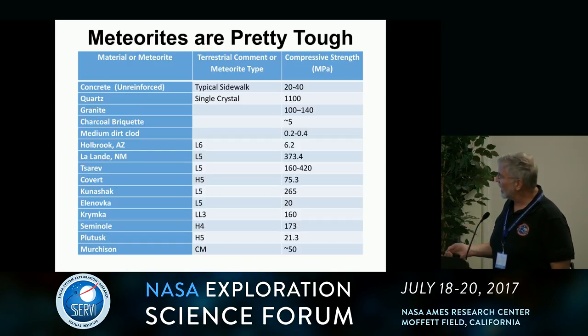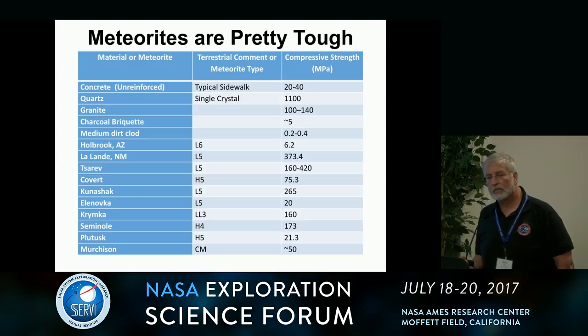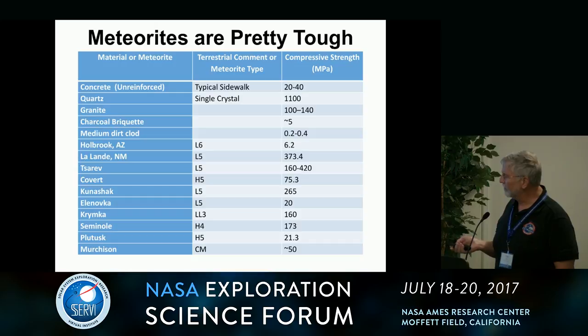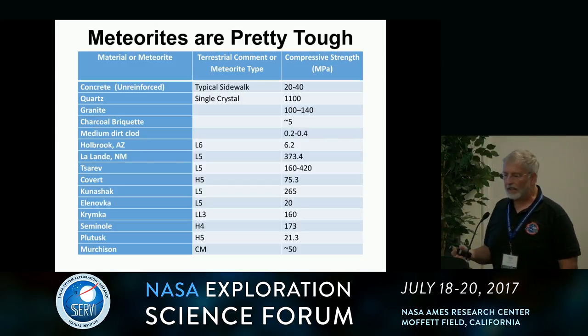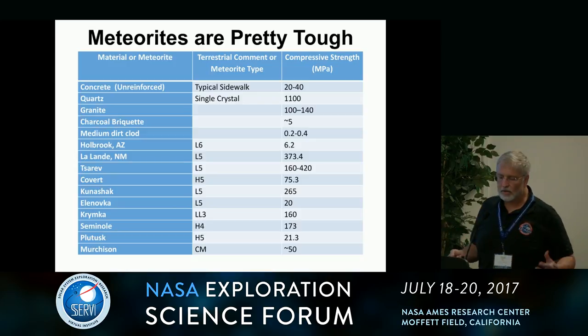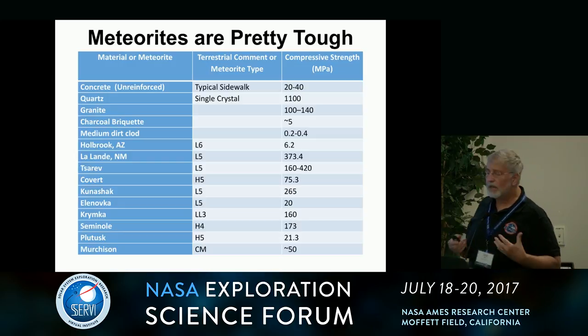These guys are all pretty tough. Even things that are relatively weak like Murchison, a volatile-rich carbonaceous chondrite, is actually on the order of concrete in compressive strength. Things like Orgay or Tagish Lake are kind of on the order of a dirt clod — things that you can crush in your hand. So that's basically the calibration here, but meteorites are pretty tough.